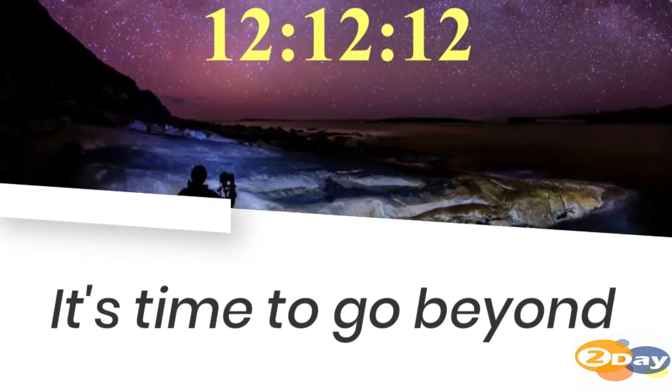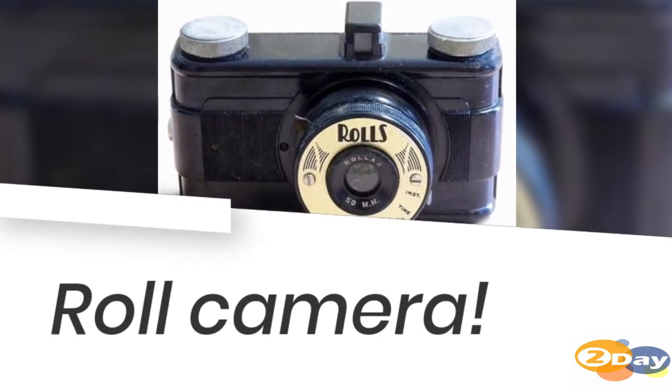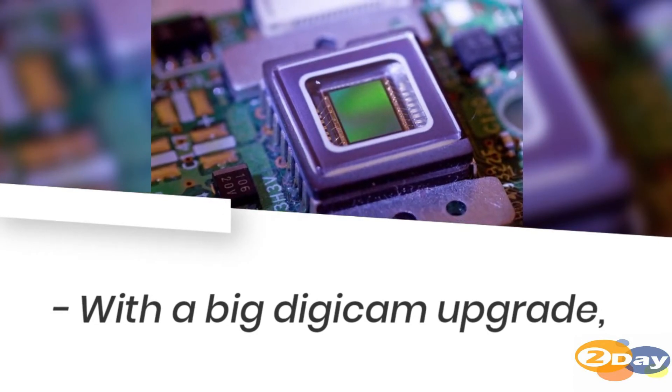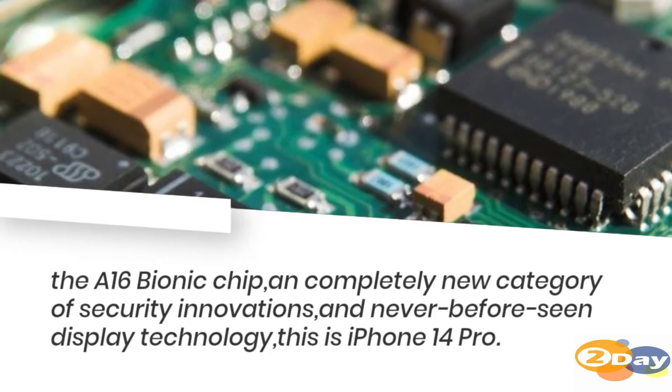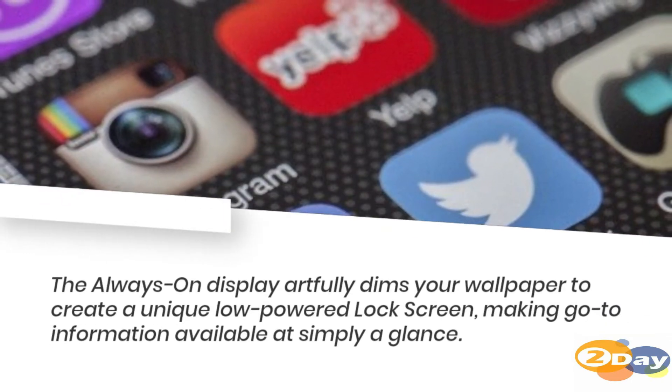It's time to go beyond what a smartphone can do. Roll camera with a big digicam upgrade — the A16 Bionic chip, a completely new category of security innovations, and never-before-seen display technology. This is iPhone 14 Pro.